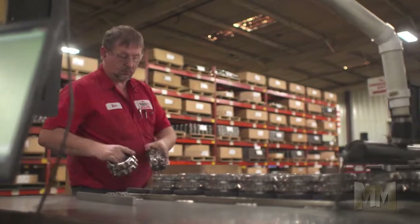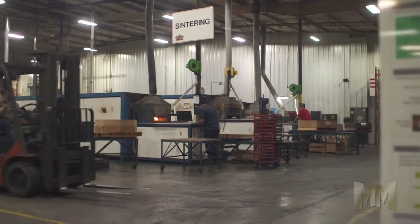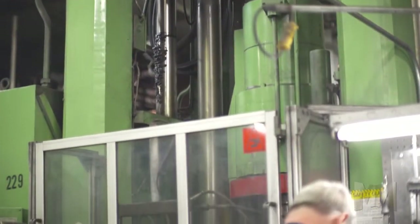Micro Metals puts nearly 40 years of know-how into everything they make. Their 65,000 square foot facility houses the full gamut of powder metal parts making technology.